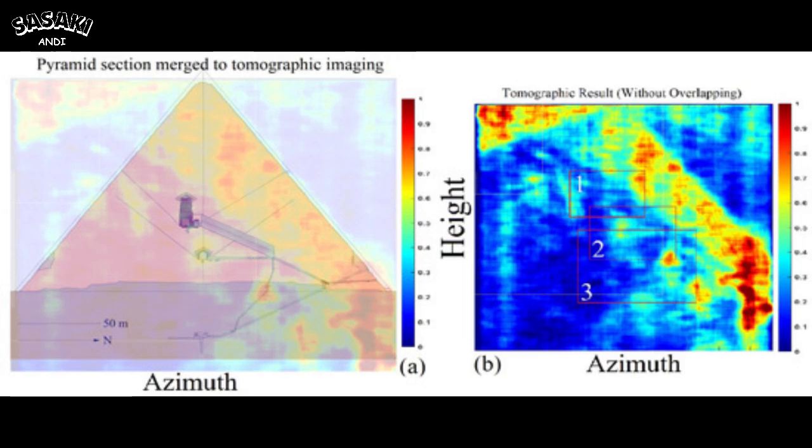They highlighted three specific areas in the images that they found particularly interesting. Today we're really going to dig into what those images are telling us and explore a pretty out-there theory: could the pyramids have been part of a network to transmit energy? An ancient power grid — think Tesla and his ideas about wireless power, even tapping into the Earth's natural electromagnetic field, the Schumann resonance.